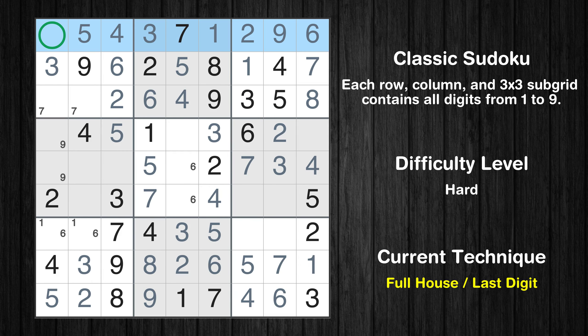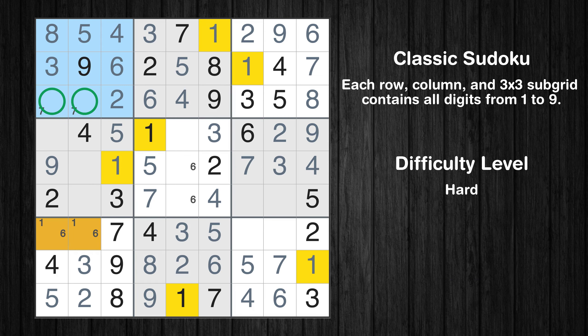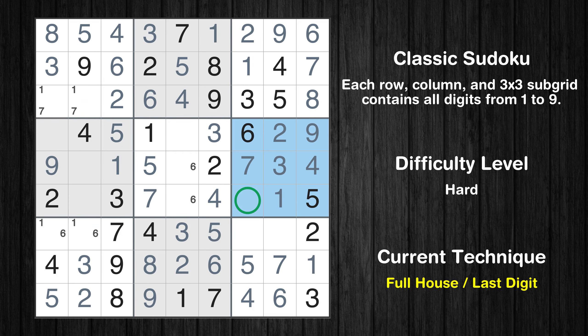Only 8 is missing in the third box. Only 8 is missing in the first row. Only 1 is missing in the third column. Only 9 is missing in the ninth column. Only one position left in the fourth box where value 9 can be placed. Only two positions left in the first box where value 1 can be placed. In the sixth block, the number 1 can be directly placed. Only 8 is missing in the sixth box. Only 9 is missing in the seventh column. Only 8 is missing in the ninth box.